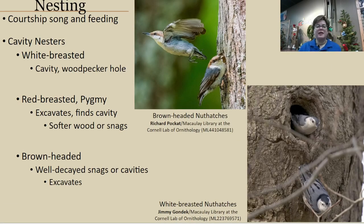During nesting season, courtship involves song and feeding partners. These birds work together to find a cavity or set up a nesting location — all nuthatches are cavity nesters, either excavating their own cavity or utilizing a natural cavity or woodpecker hole. The white-breasted tends to find already-made cavities and expand on them, while the pygmy and red-breasted are comfortable with either excavating or finding cavities. The brown-headed prefers well-decayed snags in pine forests — easier to excavate, though the tree may not be there the next season.